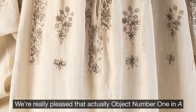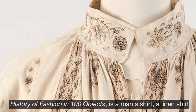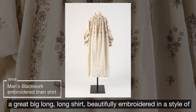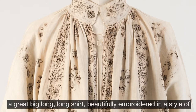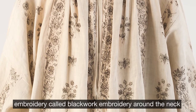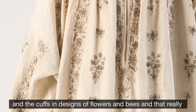We're really pleased that object number one in A History of Fashion in 100 Objects is a man's shirt — a linen shirt, a great big long shirt, beautifully embroidered in a style called blackwork embroidery around the neck and the cuffs in designs of flowers and bees.